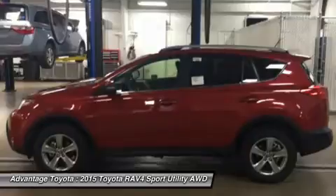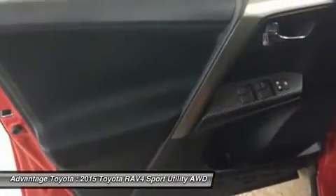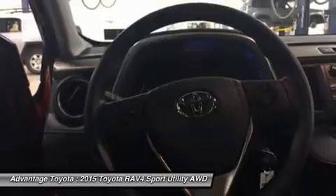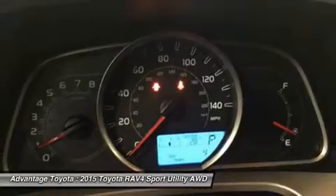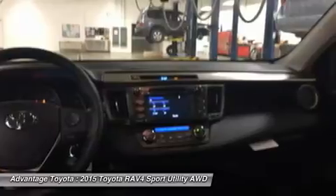Even with all the legroom offered by RAV4's interior, there's still plenty of room for your gear. In fact, you can stow up to 38.4 cubic feet of cargo with the rear seatbacks in their upright position. You can even fold the second row seats in seconds by pulling the handle up and lower the seatbacks to create a wide, flat load space with 73.4 cubic feet of cargo capacity.